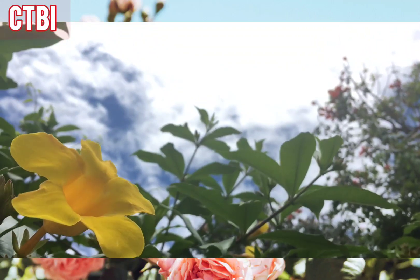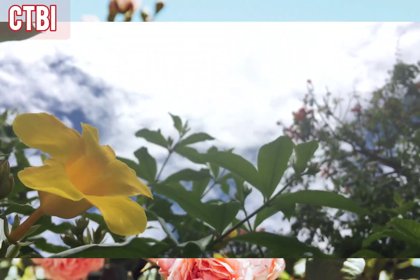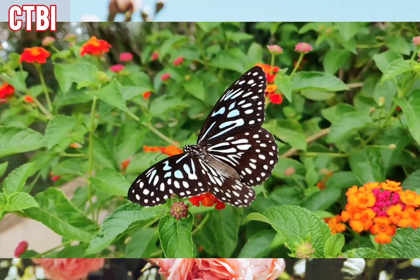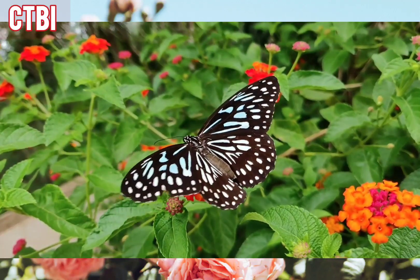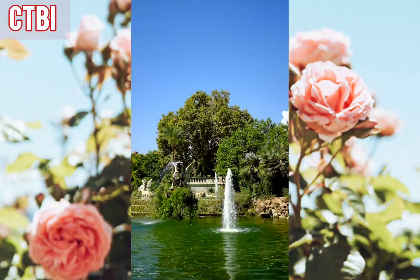Now, take a moment to appreciate the colors, the scents, and the sounds around you. You can hear and feel the birds and the butterfly fluttering by.